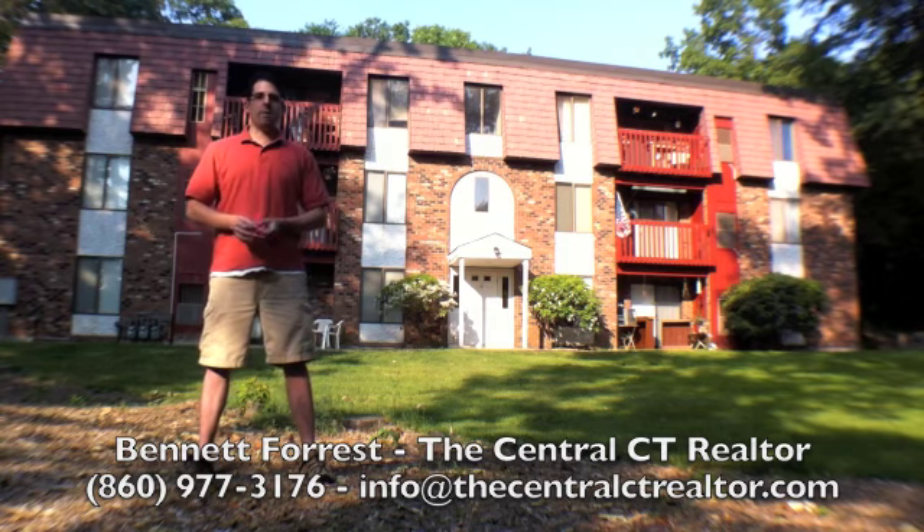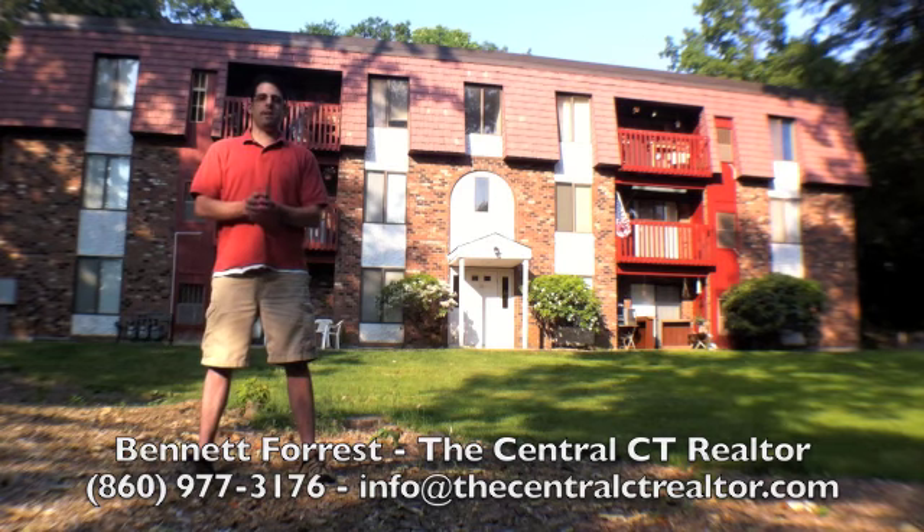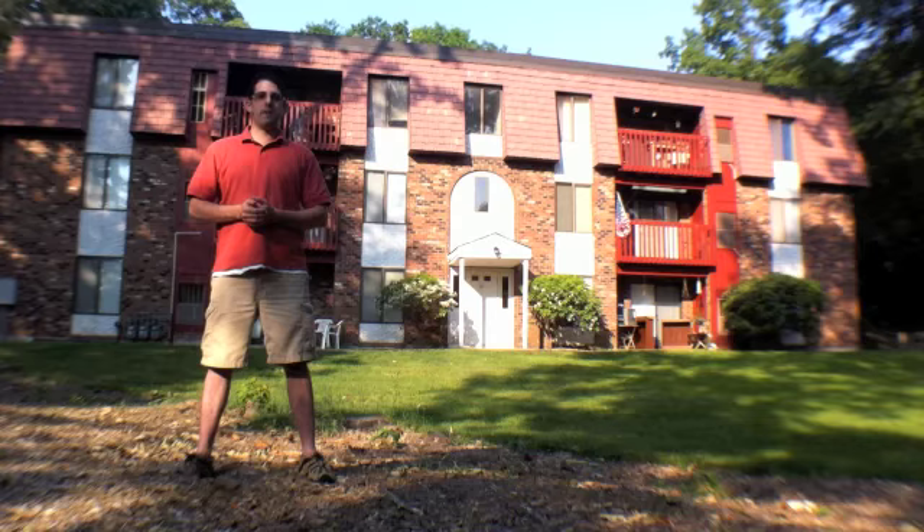If you have any questions or comments, feel free to give me a call at 860-977-3176. Come on, let's take a tour of the condo and the surroundings today. Thank you.